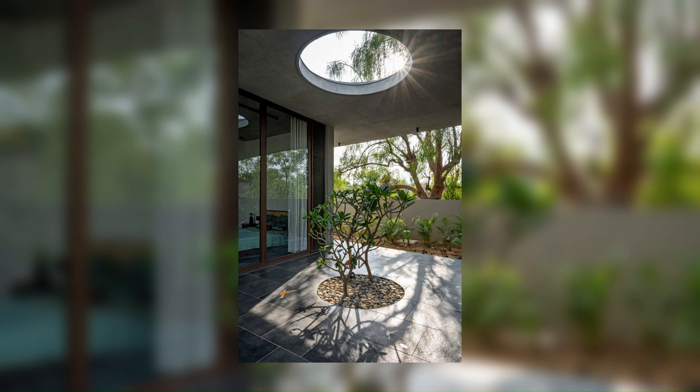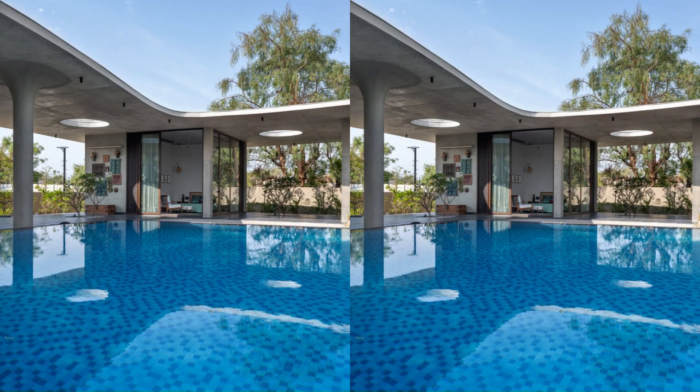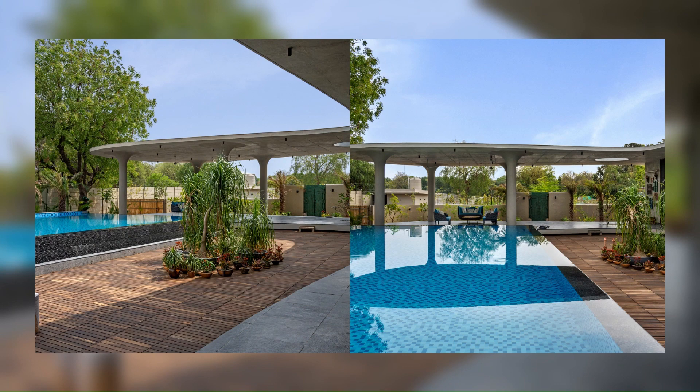The house comprises two distinct blocks, one for private spaces and another for semi-private areas. By opening the glass doors, a seamless transition occurs, transforming the interior into a veranda-like extension, seamlessly merging the indoor and outdoor spaces.